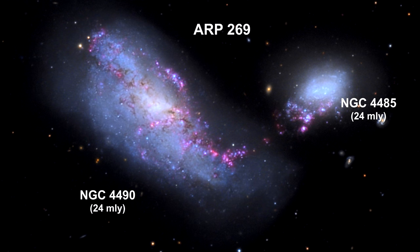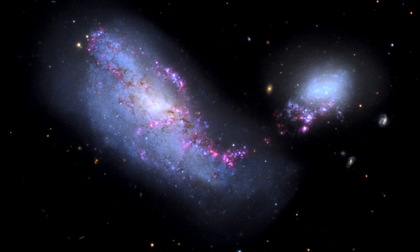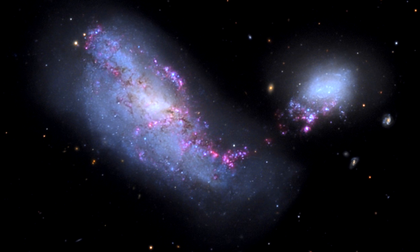Here we see NGC 4490 and NGC 4485. Together, they form the system ARP 269. 24,000 light-years currently separates the two.